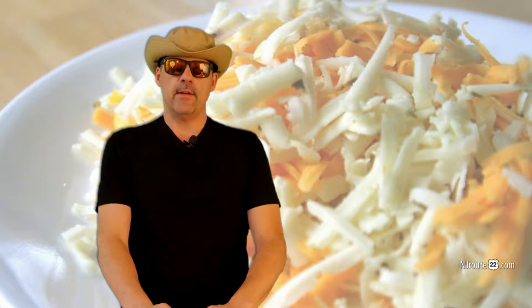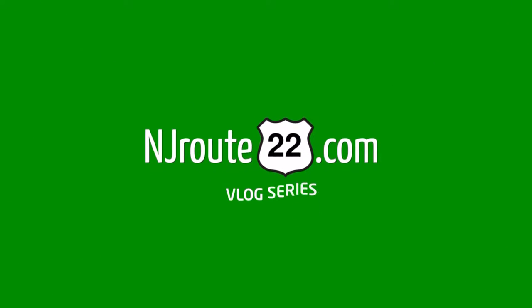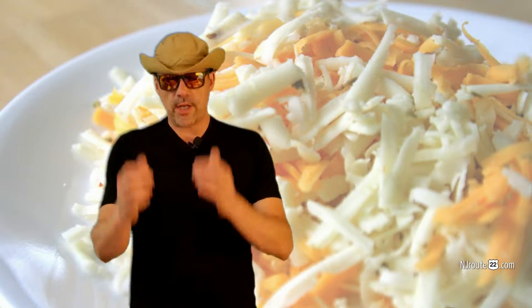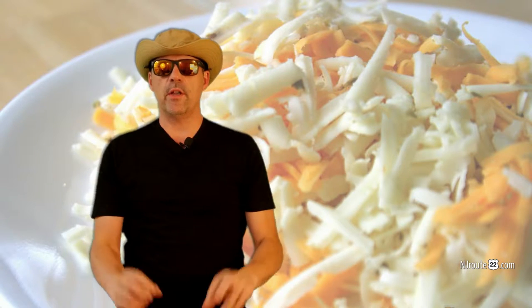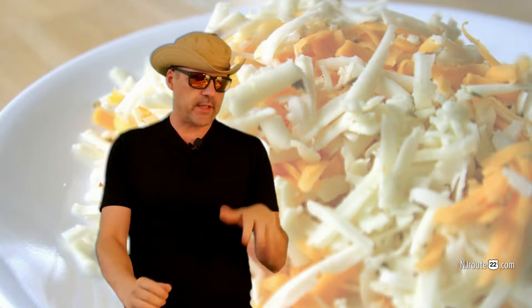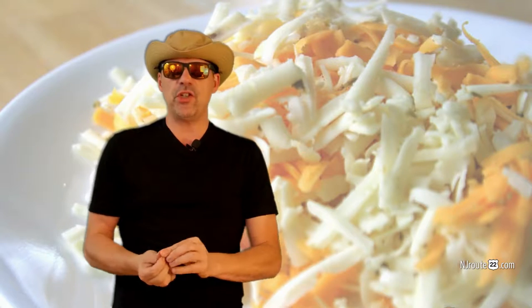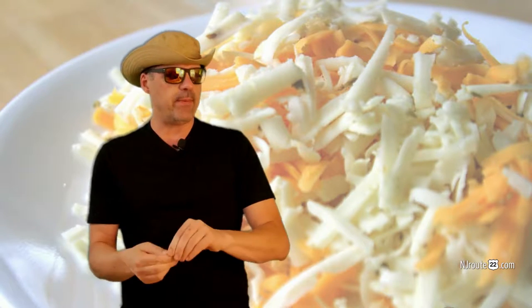Are you a cheese lover like us? You better watch out because there are big differences between certain kinds of cheese in your local supermarket. NJRoot22.com here with another vlog. It's a food vlog today, sort of geared towards the low-carb keto carnivore because it involves cheese. But this actually applies to everybody because I think everybody loves cheese.